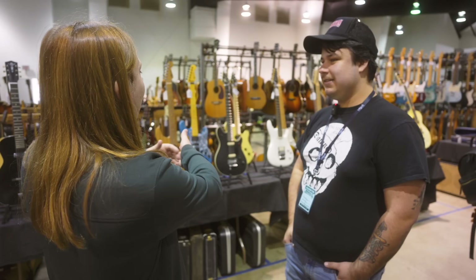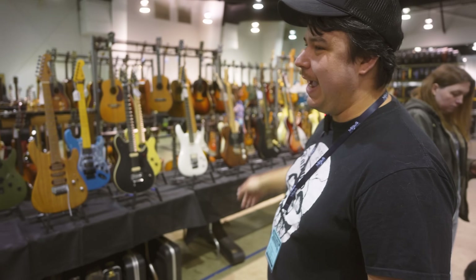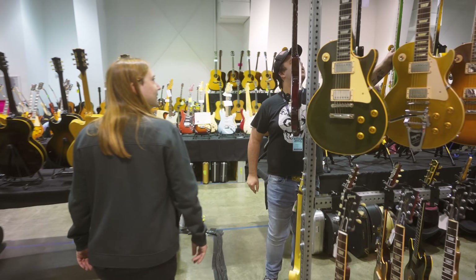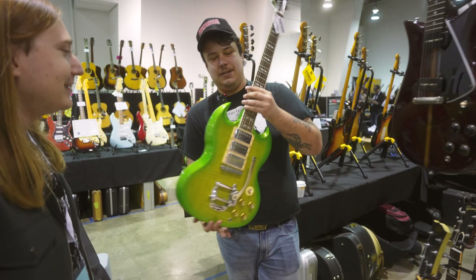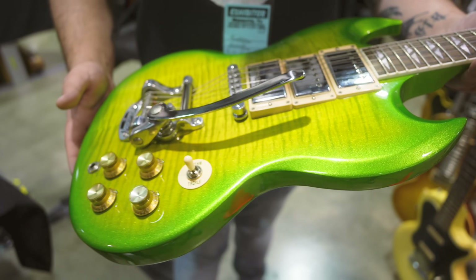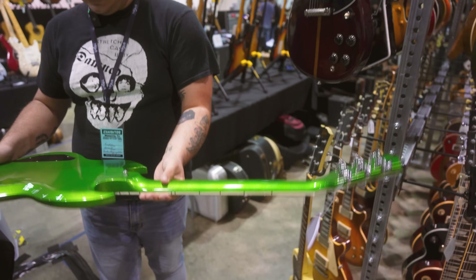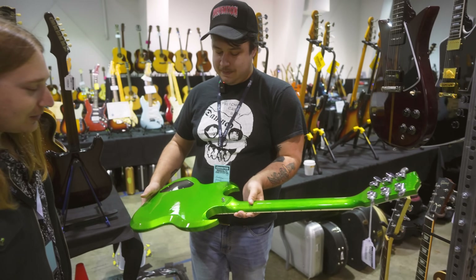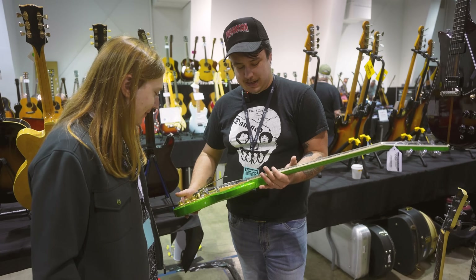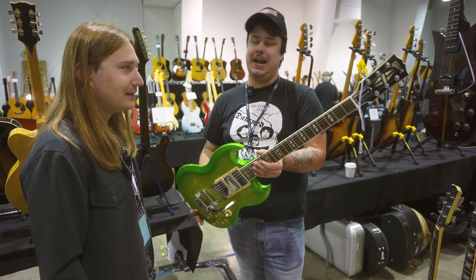They probably have the biggest booth here. What's your favorite from all of this? Right now I have a 2013 SG Deluxe, surprisingly, in this lime burst. I like it because it's like an old hot rod — you've got the flame top and then the green sparkle all the way around. That's incredible. It's such a pronounced color. It's like one of the most 2013s I've got my hands on. It's just a weird SG and a color that I shouldn't like, but I do.